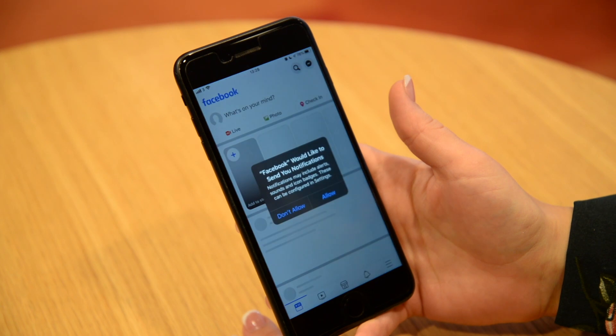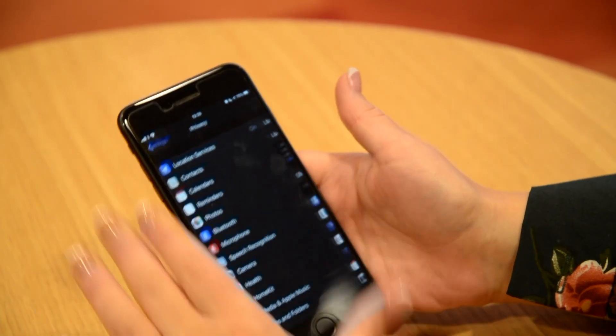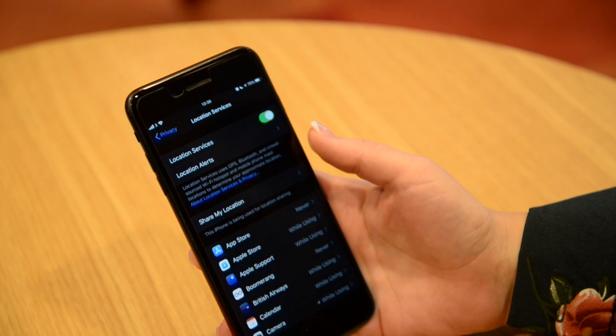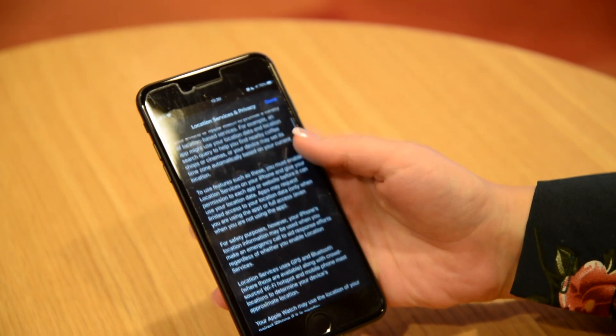And finally, app location permission. Worried that Facebook knows where you are? iOS 13 gives us even greater control over our location privacy, with frequent prompts from apps that have used your location even when you haven't been using them. It provides info on how they use your location data and how you can change that in settings. You're in control.